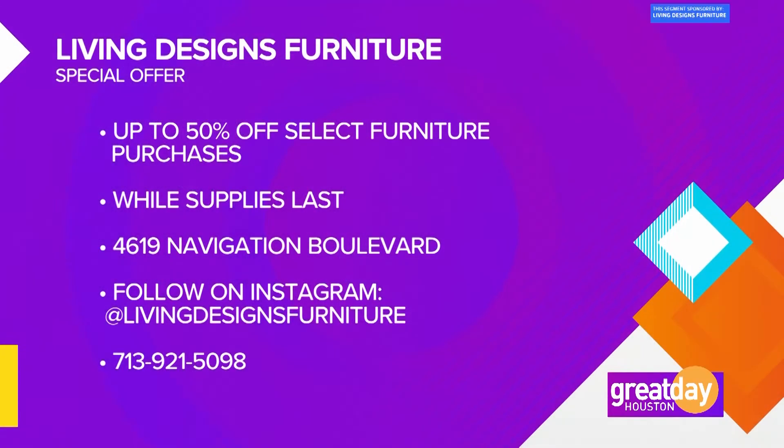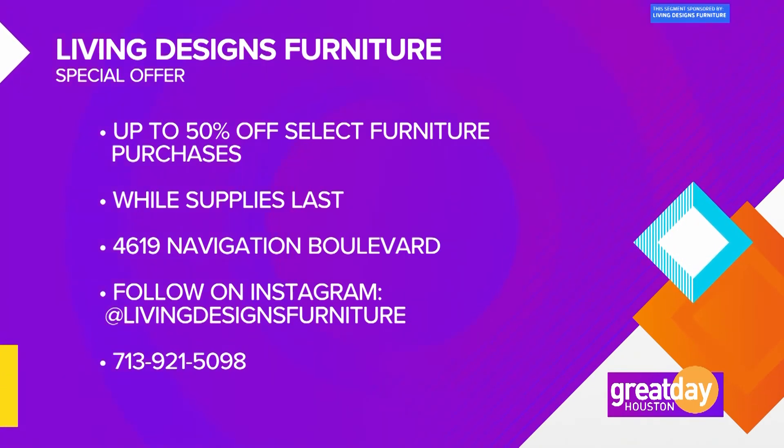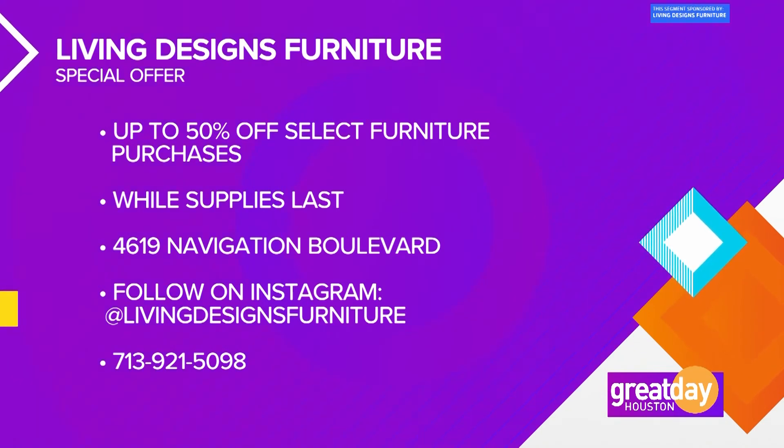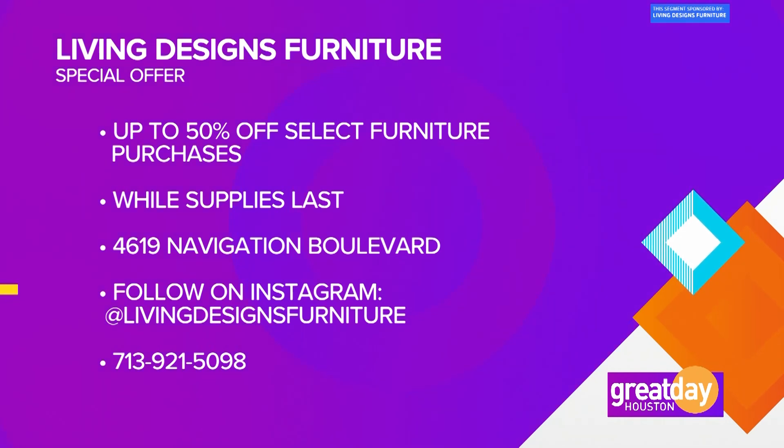Living Designs Furniture has a special offer for Great Day viewers: get up to 50% off select living room sofas and chairs already in their showroom, while supplies last. Visit their all-new showroom at 4619 Navigation Boulevard, or check out photos on Instagram at Living Designs Furniture. You can also give them a call at 713-921-5098.